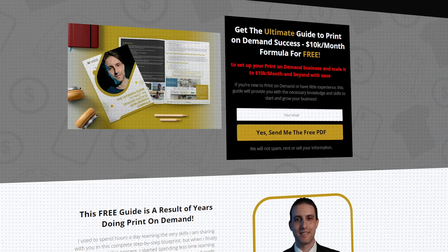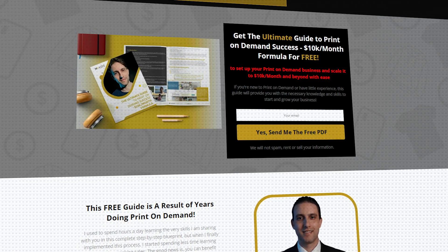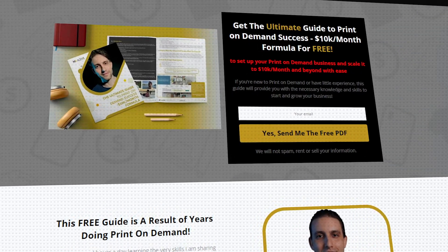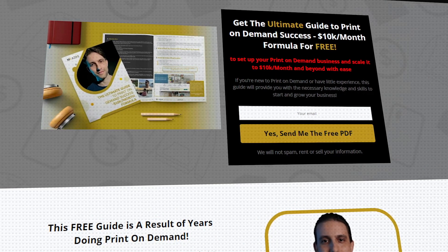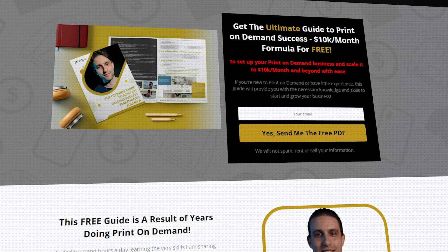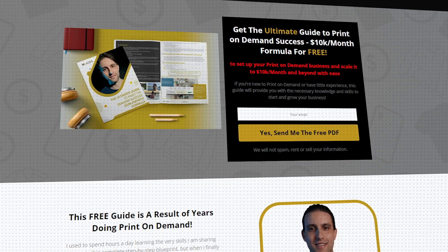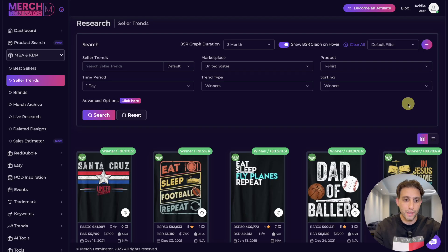There's no way you would not do well if you watch this video. For those of you just starting out trying to make money with print-on-demand, you can download the ultimate guide to print-on-demand success down below in the description completely for free, to learn how to set up your business and scale it to $10k a month. I'm going to share my screen and we'll go through these niches together.